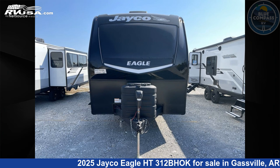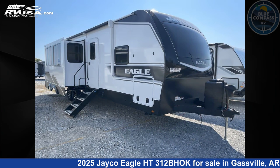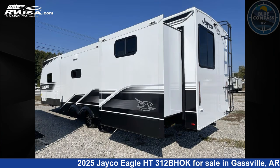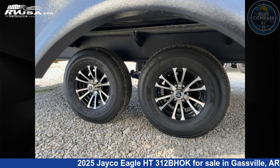This 2025 Jayco Eagle HT312BHOK is a travel trailer RV. It is located in Gasville, Arkansas 72635, and is offered for sale by Blue Compass RV Gasville. Click the link in the video description to visit RVUSA.com and see more photos as well as the current price.